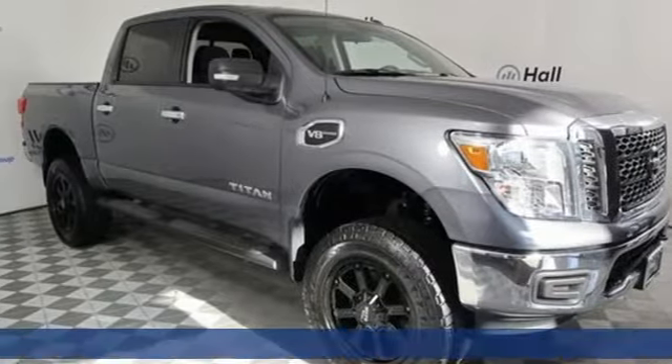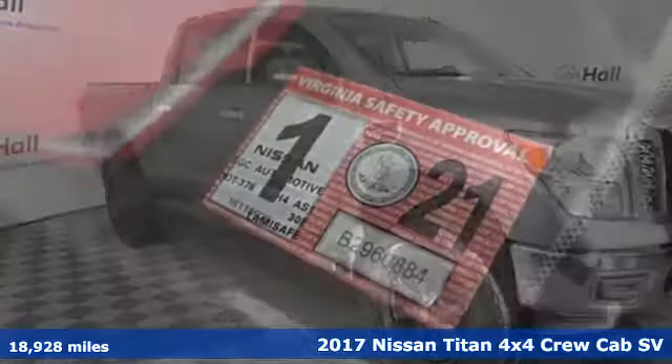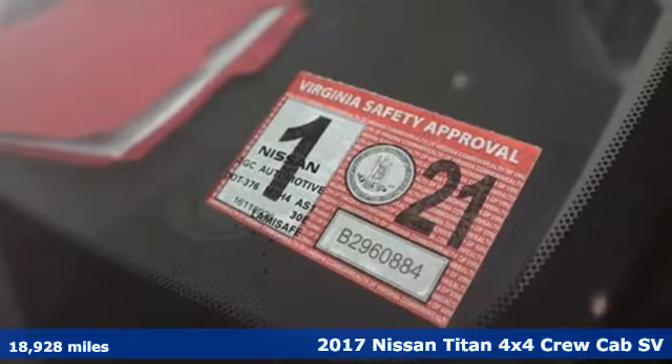Here's a 2017 Nissan Titan. Get down to business with a truck that's down to get dirty.